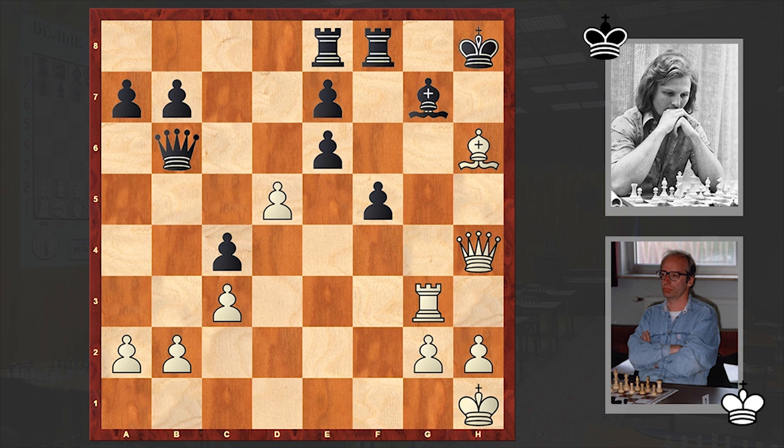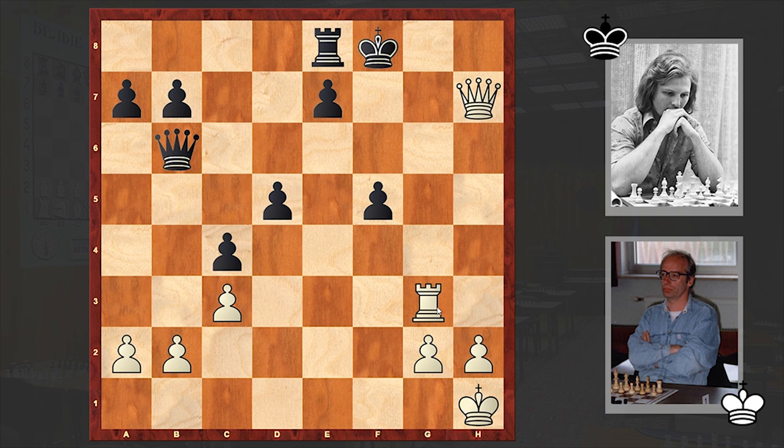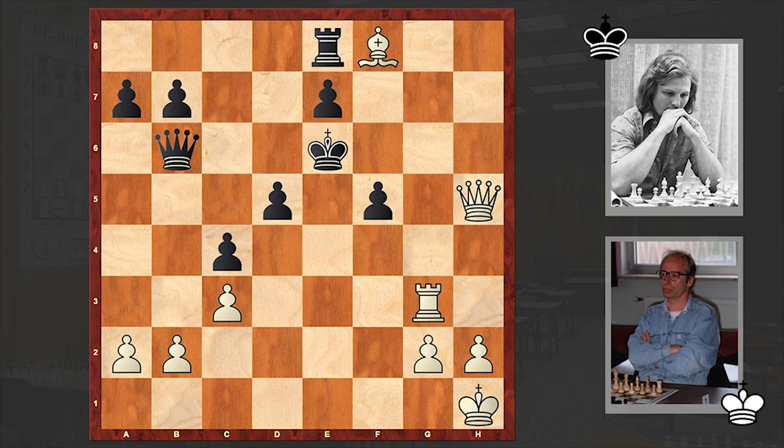Bxh6, Qc4 check, and after Kh1 black resigned because the black king is in a mating net. If he takes d5 then Bxg7 and then Bxf8 — just no way out. If Kxf8 then Qh7, and if Kf7 then Qxf7, Qh5 followed by Qxh8. This is a total destruction, so after Kh1 resignation followed.